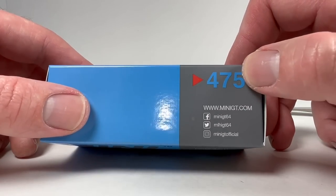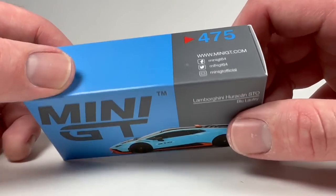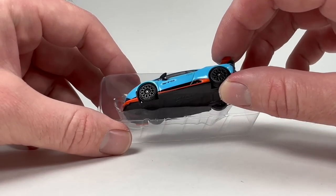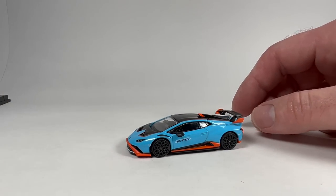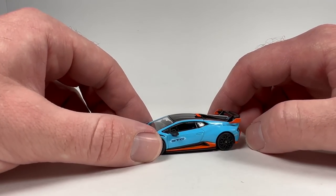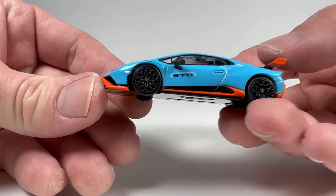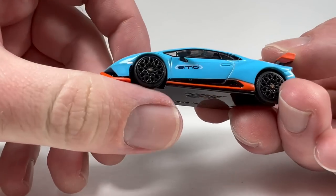The Mini GT boxes are sequentially numbered as they come out. They had a lot of releases — they started out pretty slow when they first came out and then caught fire. I think they started with like a Civic or something, some pretty bland castings at least to me, but now they just put out hit after hit as far as I'm concerned. Wow, look at that low-profile tire on this Huracan STO.